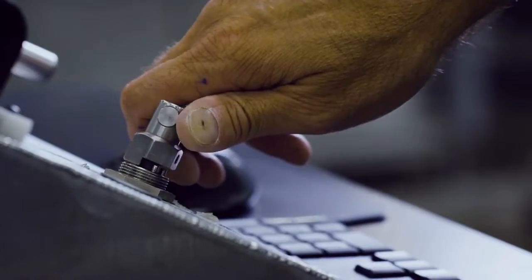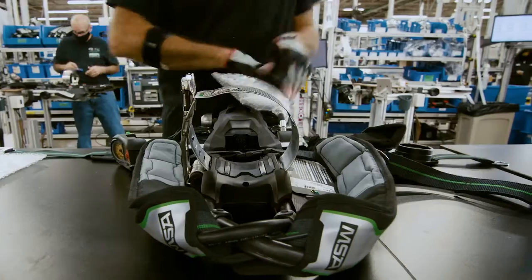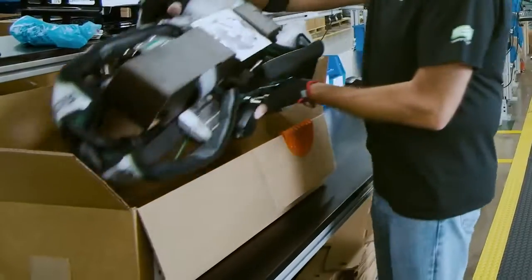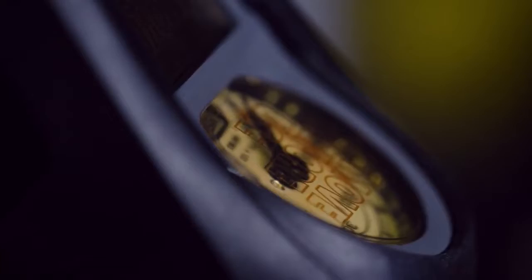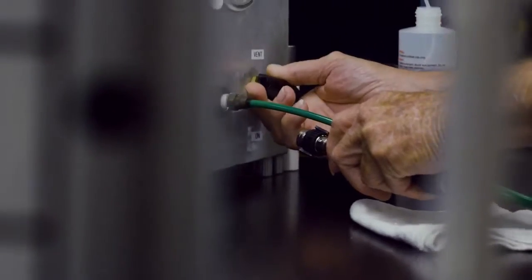Our associates assemble, run diagnostics, add some finishing touches, and pack up the G1. With the G1, everything from valve fittings to labels is touched by a trusted associate. Not a single piece of the G1 is left to chance.